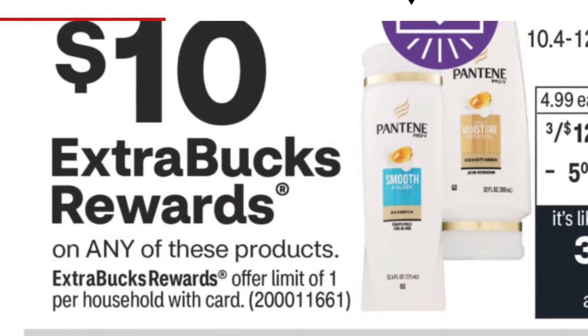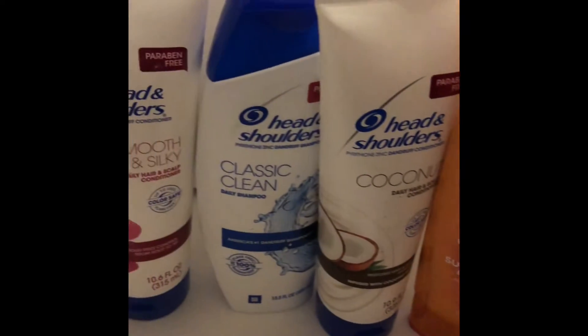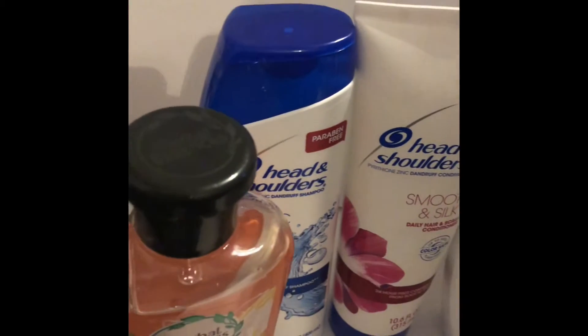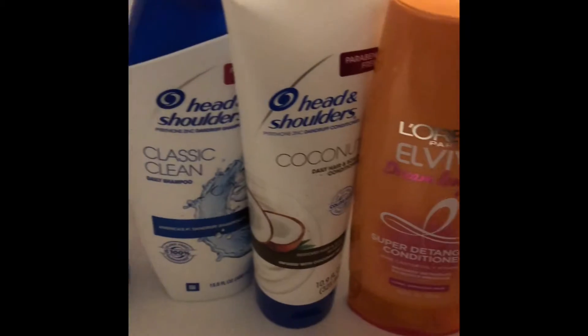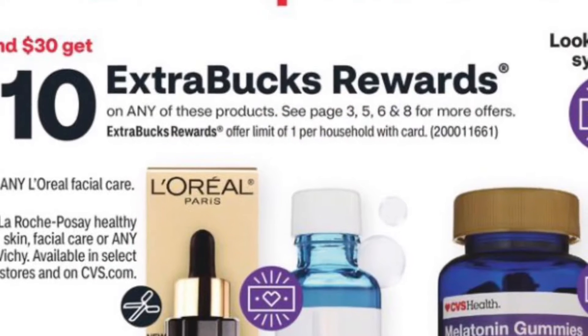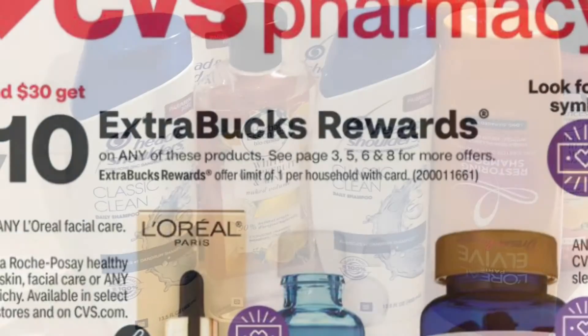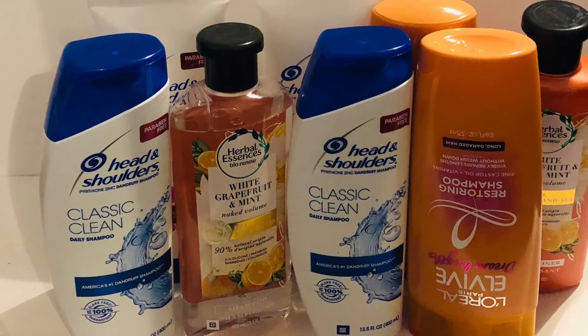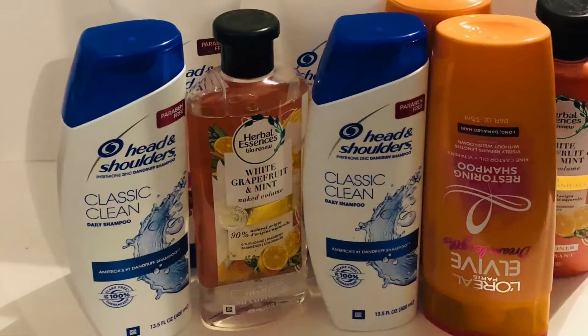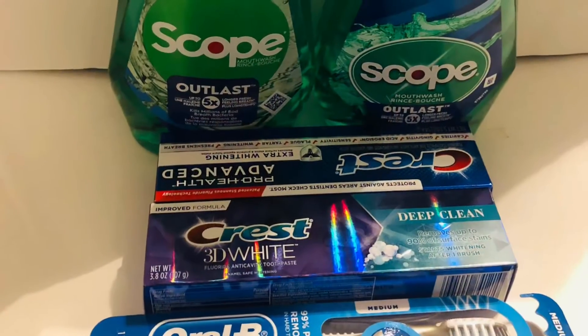Here's the first transaction, which is part of the spend $30 get $10 — the hair care deal. This transaction came to $44, and I had $32 in coupons, so I spent $12 and got $10 back, meaning this transaction was effectively $2 for all the hair care. I got four Head & Shoulders, two Herbal Essences, and two L'Oreal — it turned out to be 25 cents for each item.